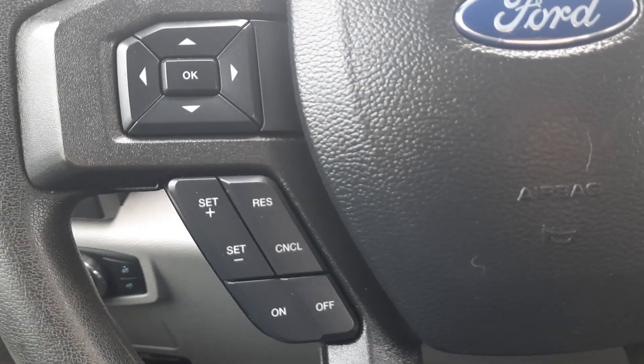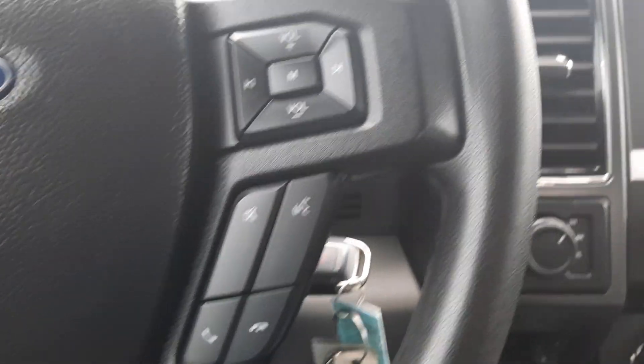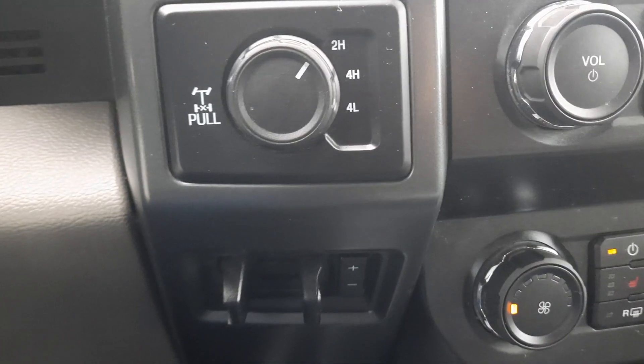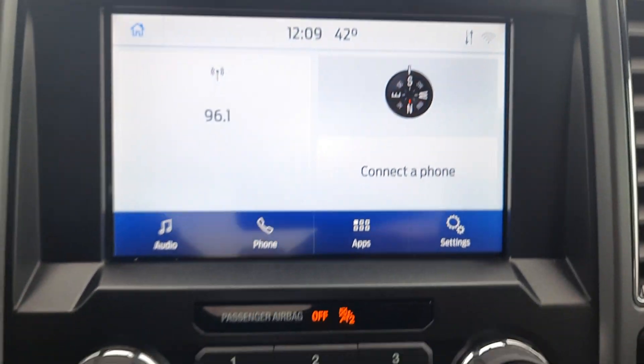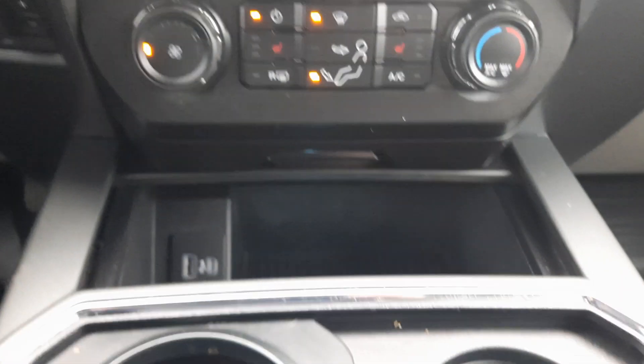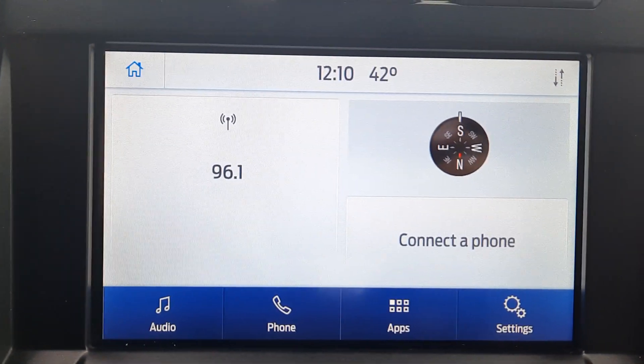It has cruise control, menu controls, four wheel drive options, and a center stack. It also has a backup camera.